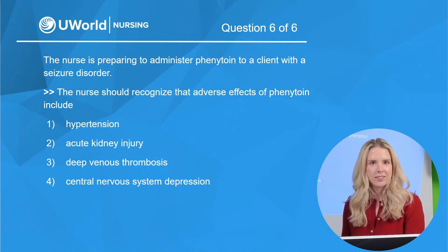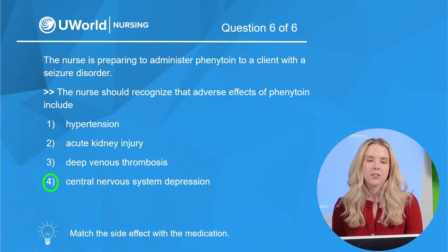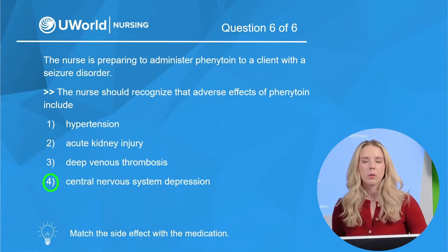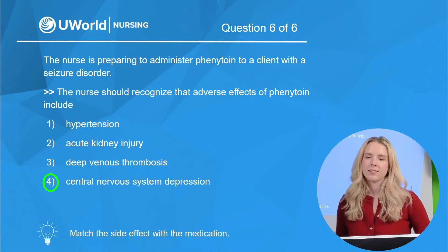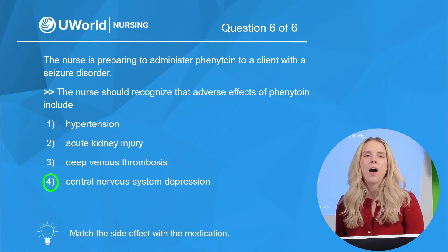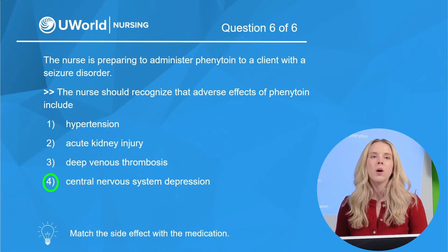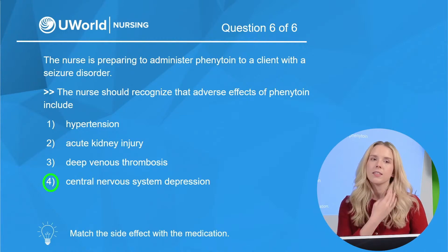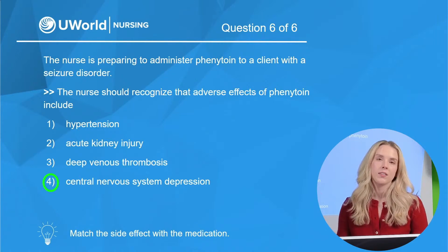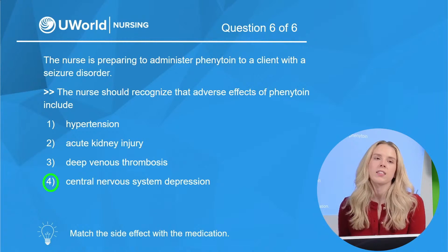The correct option is four — central nervous system depression. Phenytoin acts on the CNS in a relatively selective fashion to suppress seizures, but the drug can still cause CNS effects, especially when the dosage is high or excessive. Option one — hypertension — is incorrect; we more commonly see hypotension as a potential adverse effect. Option two — acute kidney injury — is not associated with phenytoin use. Option three — DVT — is incorrect because phenytoin actually increases the risk of bleeding, not clotting. Our correct option is four.